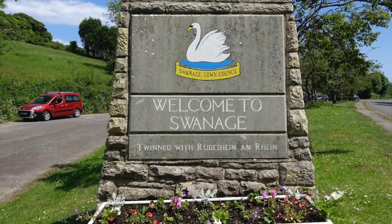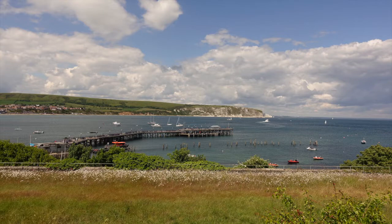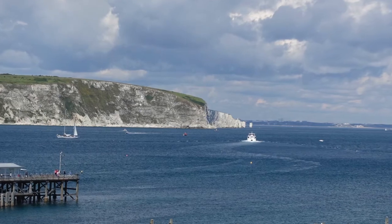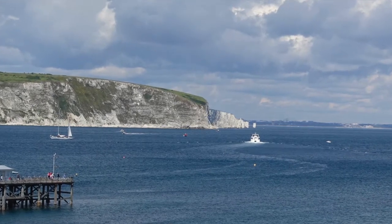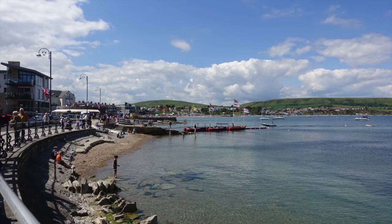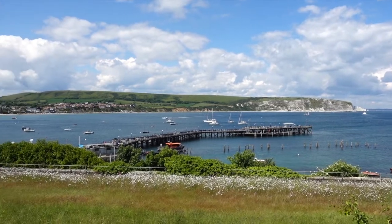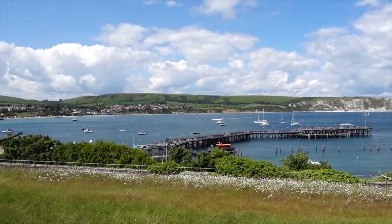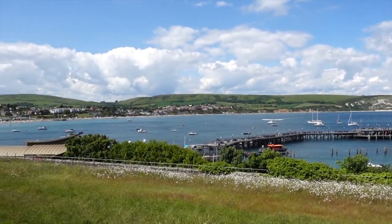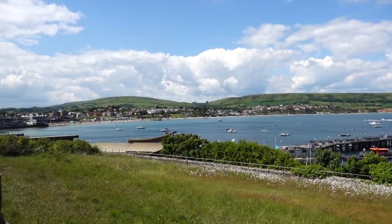Moving further east, we come to a discordant coastline, where different rock types face out towards the sea and are being eroded at widely differing rates, depending on how hard or soft they are. Swanage Bay is an excellent example of a discordant coastline, where the soft clay and sands have been eroded by the wave action to create a bay, with harder rocks such as chalk to the north and limestone to the south, resulting in headlands at Handfast and Peveril points.